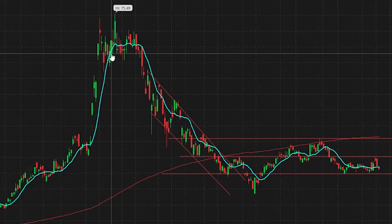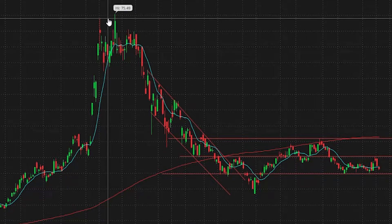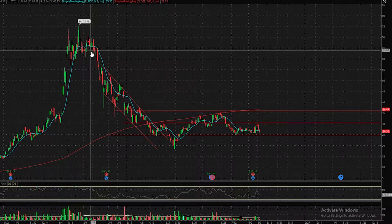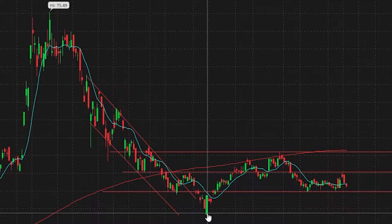Plug Power has been on a massive run at the end of 2020, jumping up to highs at $75, which I think was hugely overvalued. We needed to pull back, and did we ever — we pulled back from the mid-70 area all the way down to the teens, pulling back to about $18 at the lows.